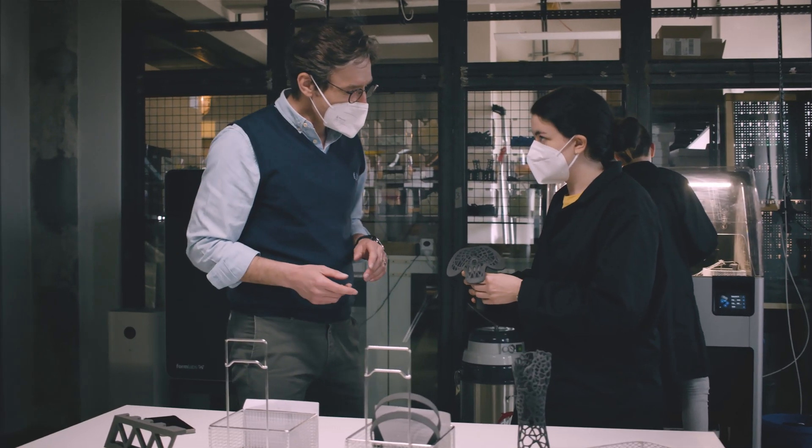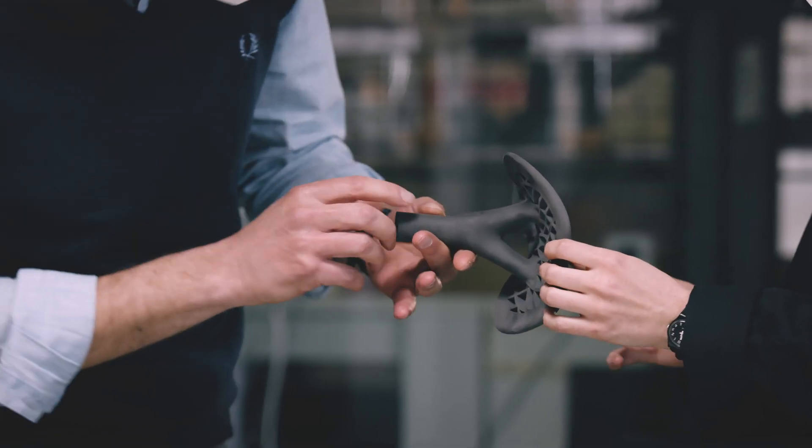We have customers that print bike seats with it, take it off the printer, finish it, brush it off, and then attach it to the bike and go out and ride it.